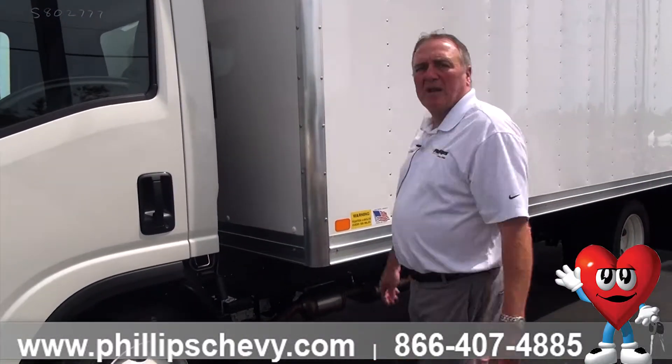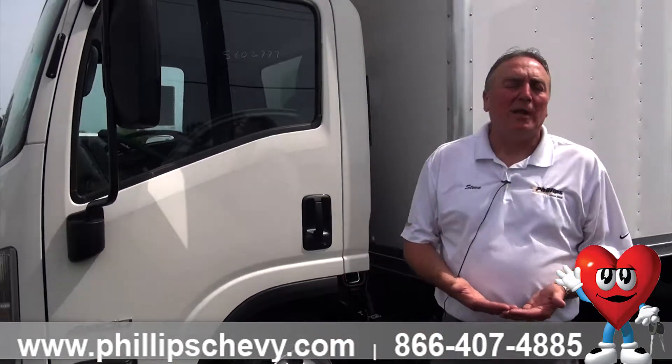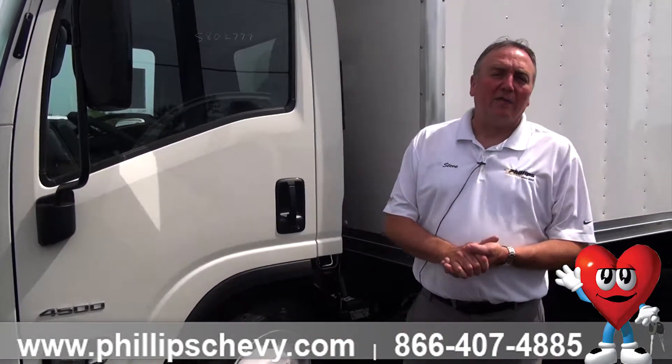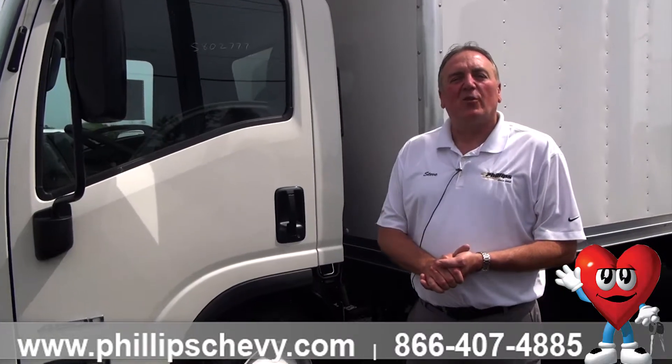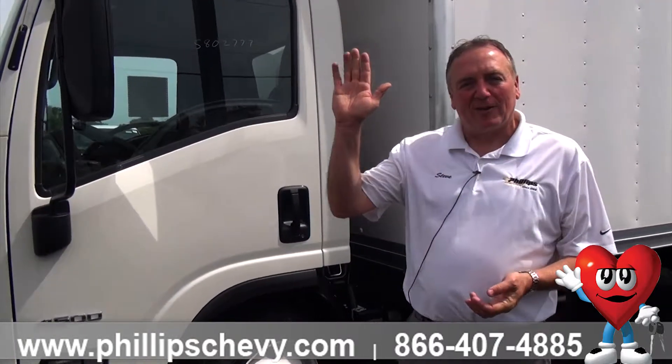If you ever want to come in and take a test drive or look at some different chassis options for your company's needs, I'd welcome the opportunity to sit down and visit with you. My name's Steve Sorensen at Phillips Chevrolet in Frankfort. Give me a call — the phone number is 815-469-2323, extension 398. Y'all have a great day.